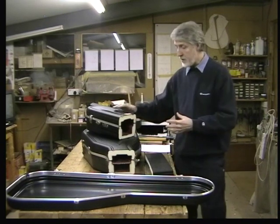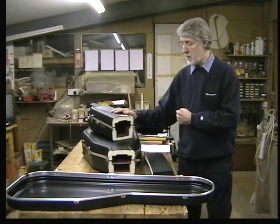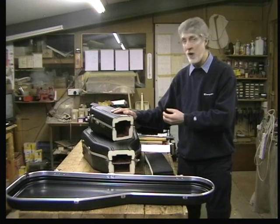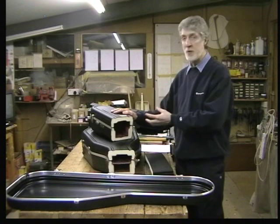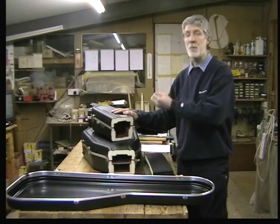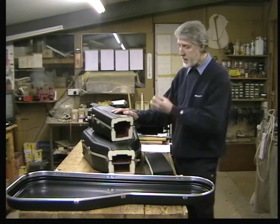Ultimately I settled on what has become the Hiscox Light Flight structure. I came across urethane foam, and we looked at ways of working it and using it. This is the same structure we use today - we've always refined and improved it immeasurably since that time, but it's essentially the same structure.